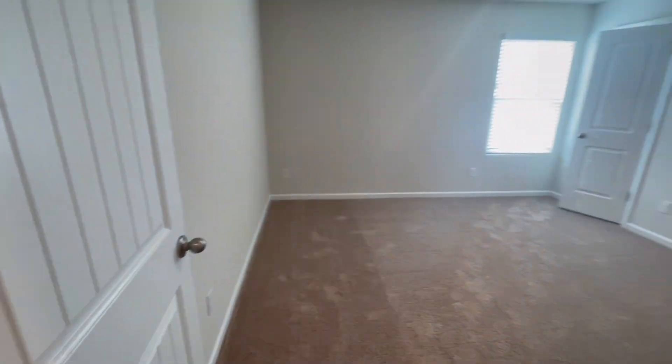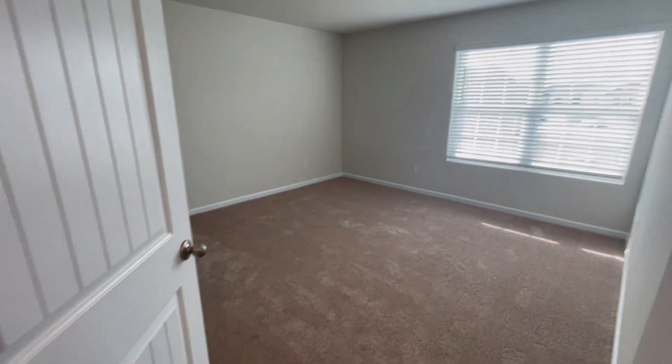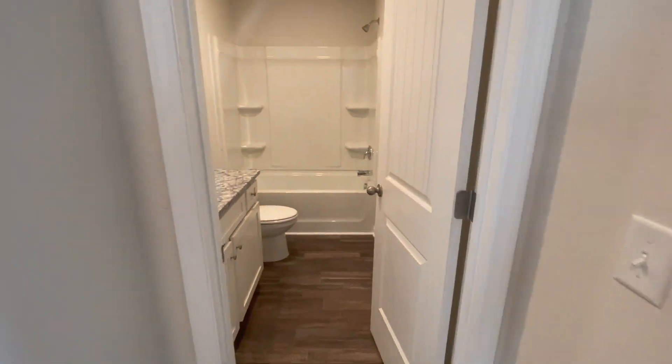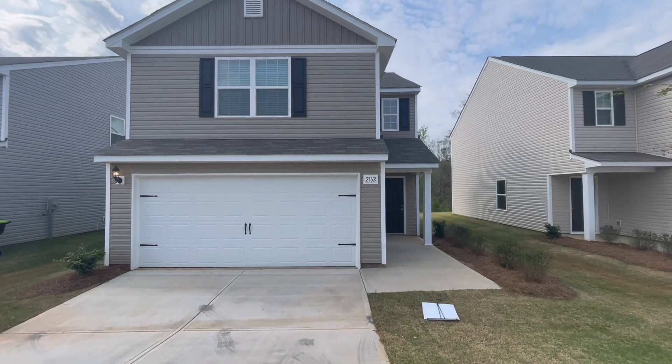All homes include all kitchen appliances, including a refrigerator and front window blinds. At Glen Meadows, LGI Homes has four floor plans available, and all of their homes will have the bedrooms upstairs along with the laundry room.